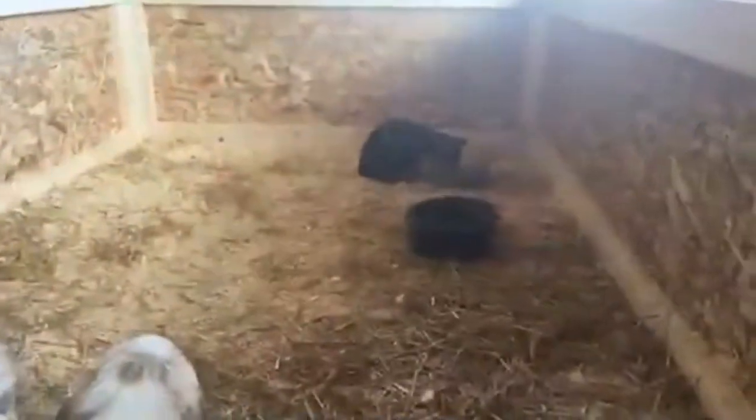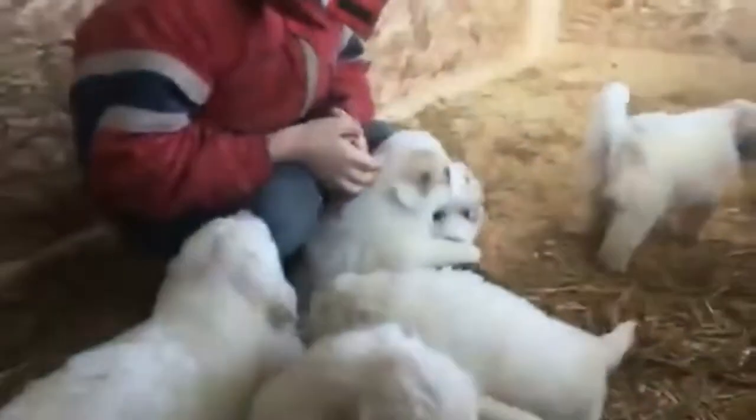We have this little whelping box thing that's in our maintenance shop, so it's under a roof. And there's a cat in here — a feral cat — but there's also 12 puppies.